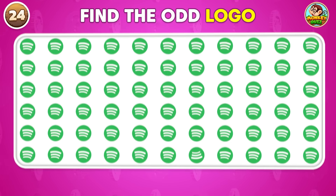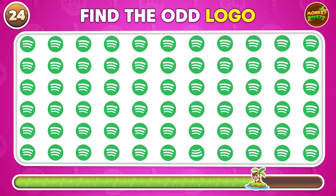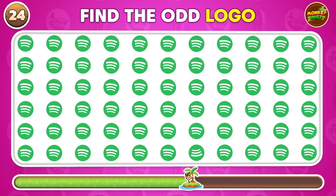Which one of these logos is different? It's located here.